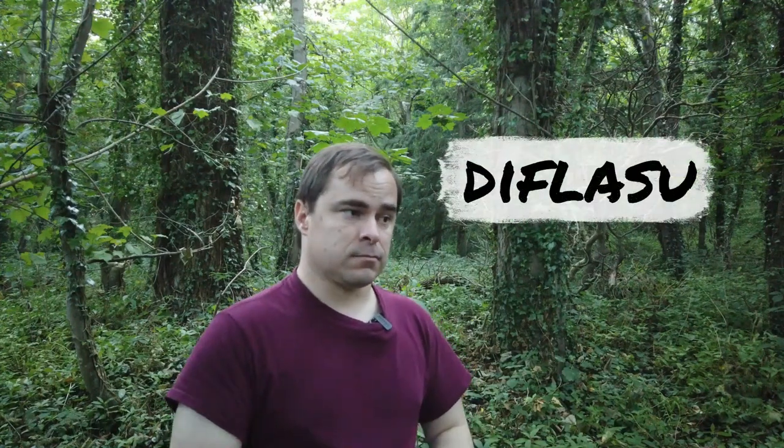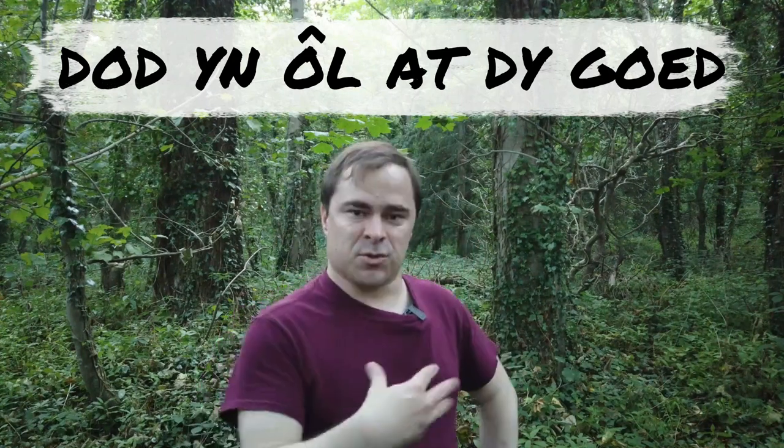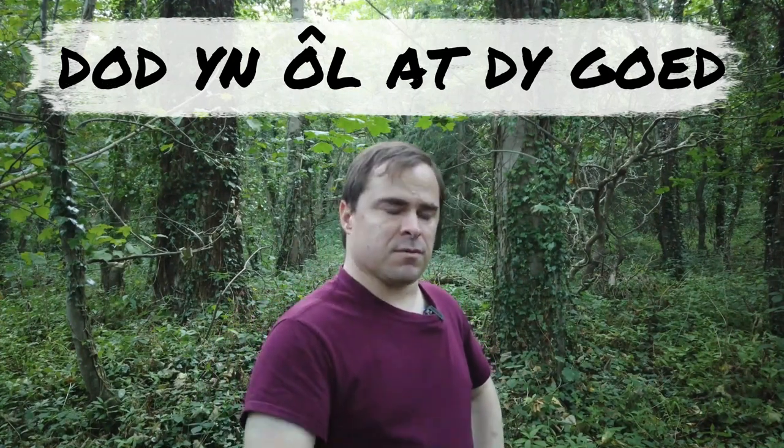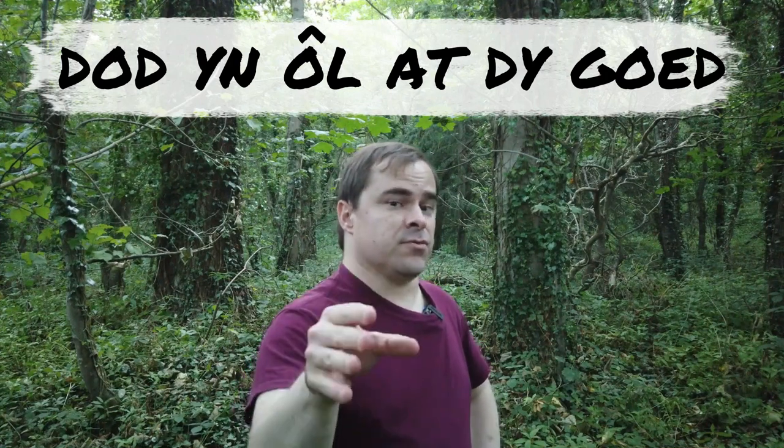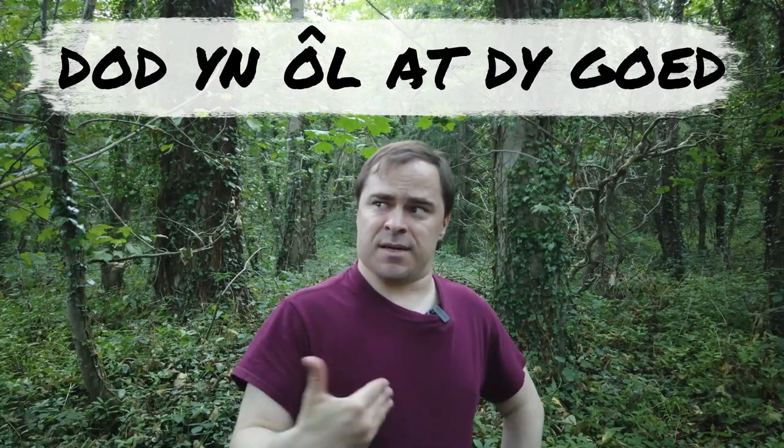Annwyl. Were there any words that you liked in this video, or what words do you like — if you speak any Welsh — that you like the sound of? There are so many beautiful words in Welsh. I've just gone through a few of them, and I could go on and on, but I don't want to diflasu — to bore you. One saying we have in Welsh is 'dewch yn ôl at y coed' — to come back to your trees, to get yourself back in touch with yourself, to get yourself in the right state of mind. And as I prepare, hopefully, to move back south, I came here to the woods to kind of get back in touch with myself.